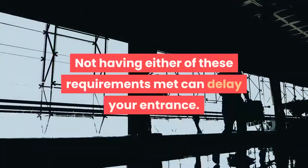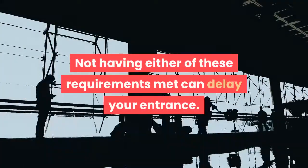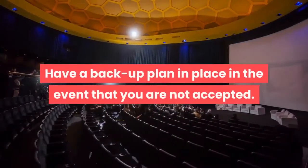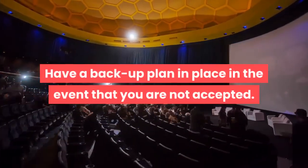Tips and Warnings. The Army expects you to maintain your physical and mental fitness before, during, and after the process of becoming an Army pilot. Army helicopter pilots are officers and are held to high standards throughout their careers. You'll need a security clearance and a valid physical before reporting to WOCS — not having either of these can delay your entrance. It can take a long time to complete the application process to become an Army aviator, and not all candidates are accepted, so have a backup plan in place in the event that you are not accepted.